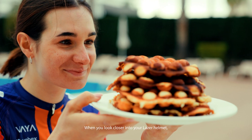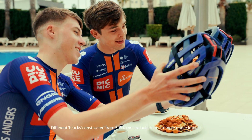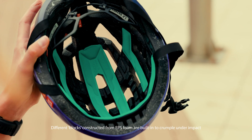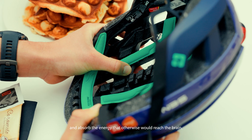When you look closer into your Laser helmet, you can spot similarities. Different blocks, constructed from EPS foam, are built in to crumple under impact and absorb the energy that otherwise would reach the brain.